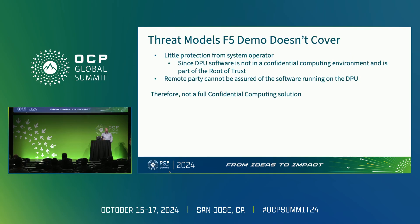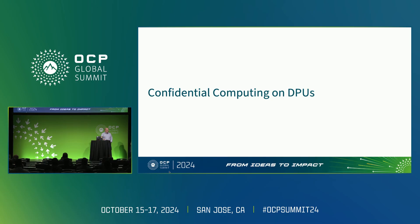What it doesn't cover is what's happening on the DPU — it's essentially a server within the server itself. In many cases, DPUs don't have a confidential compute complex on them, meaning no way to ensure that the software running on the DPU or IPU is secure. So we don't yet have a full confidential compute story, because that Nginx running on the card isn't trusted yet. That's what we're here to talk about today.